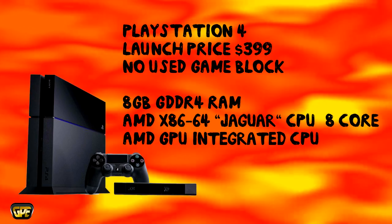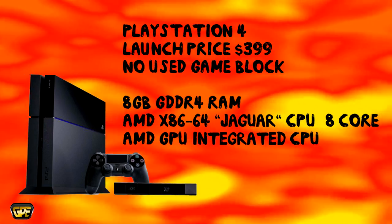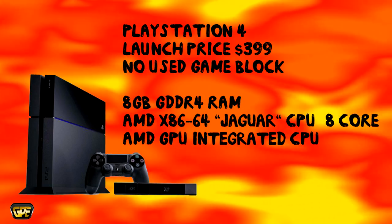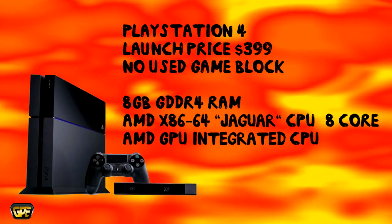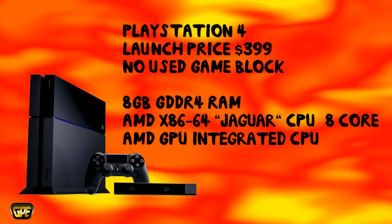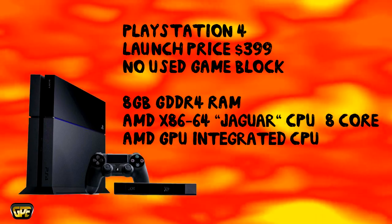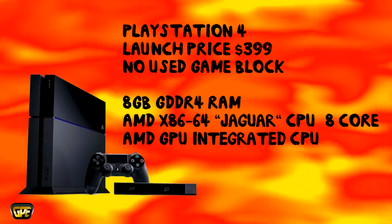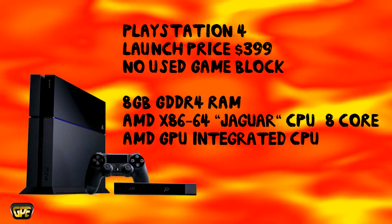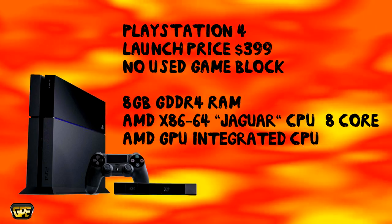Even though the Sega Saturn was a really awesome console, in my opinion the Xbox One is not shaping up to be that much of an awesome console at the moment. So Sony is really going in for the kill — it looks like they are. They're going to launch the system $100 cheaper, and that's really saying something. Sony deliberately fixed the PlayStation 4 so that it does not have any used game restrictions. This is something that caused gamers to dislike the Xbox One initially, and Sony purposely did this to attract those gamers away from the Xbox One to the PlayStation 4. It's a complete opposite situation — the Xbox One has restrictions on used games and the PlayStation 4 doesn't.